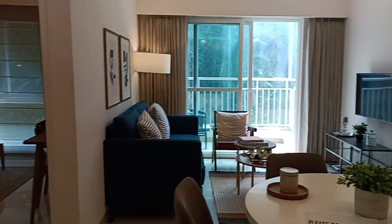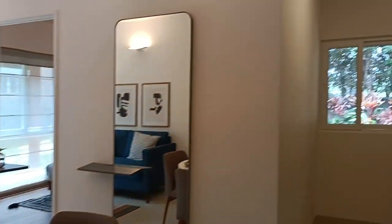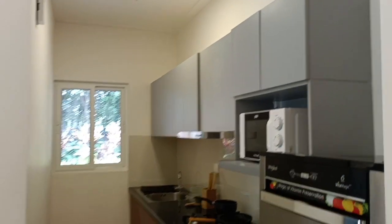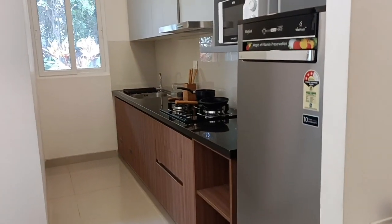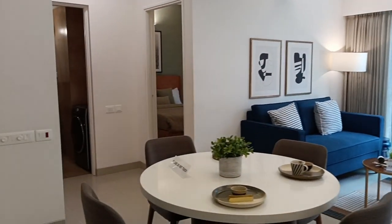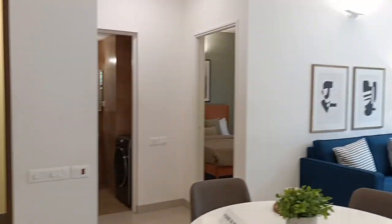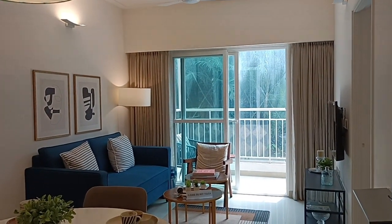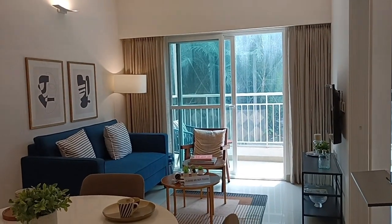The larger 2BHK — 938 and 974 square feet — was sold out in Brigade El Dorado's Luminaire and Emerald towers. Krypton and Jasper had different dimensions of 2BHK; 938 was the unit available in those two towers. Later they came up with Luminaire and Emerald offering 974 square feet.